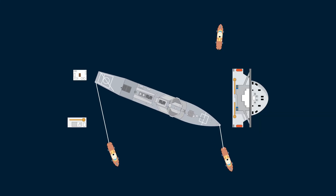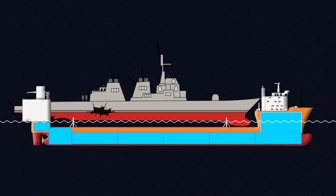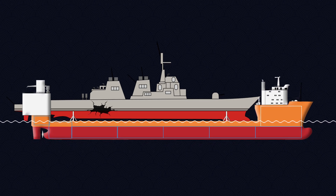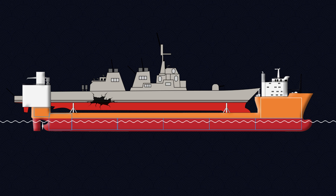Tugs maneuver the cargo into place, working with a precision measured in inches. Then the sinking process is reversed — pumping out the water from the ballast tanks — and buoyancy does the rest. The physics is simple, and the scale of the operation is staggering.